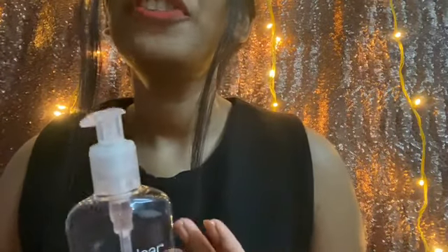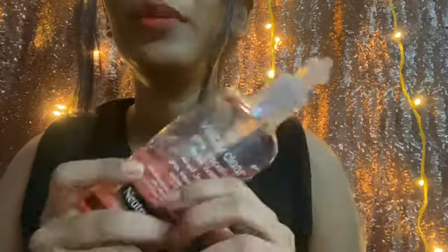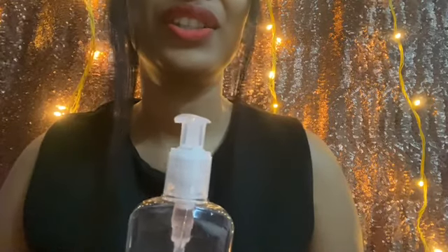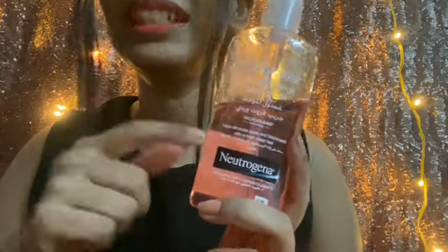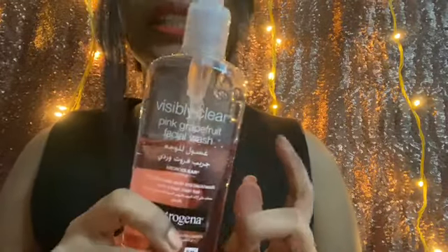Since back acne is more stubborn than the normal acne we get on the face, it takes more time. Normally my face acne vanishes within four to five days, whereas when I use this on my back it takes around two weeks to fully disappear. I use it on a continuous basis. For anyone suffering with severe acne issues, I'll recommend you try this product — I'll leave the link in the description below.